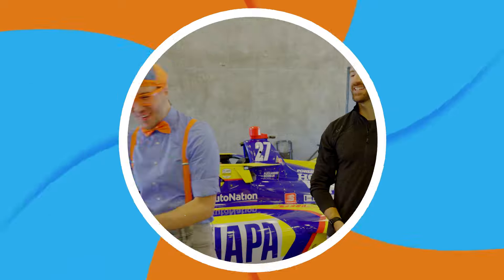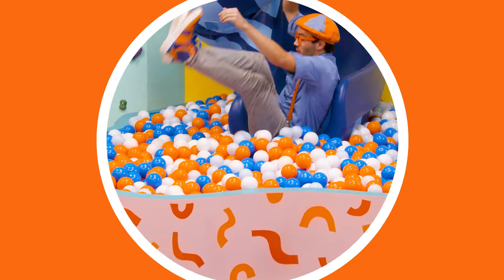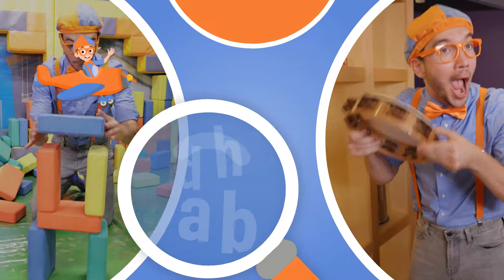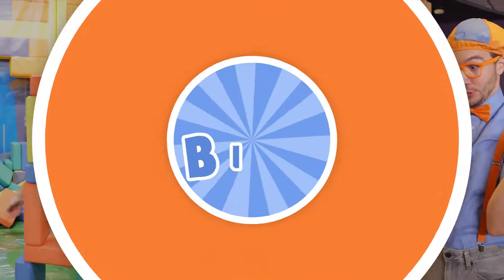Come on, everyone, let's make learning fun. Blippi, Blippi, Blippi — so much to learn about, it'll make you want to shout, Blippi!